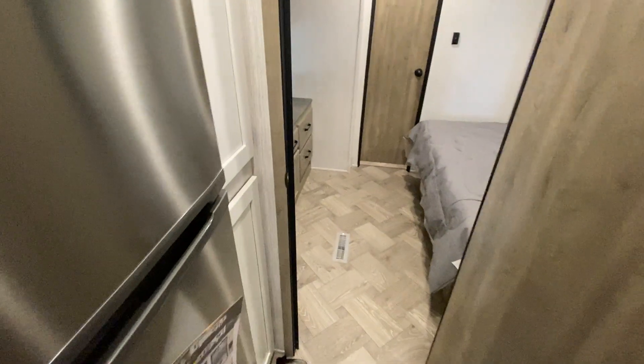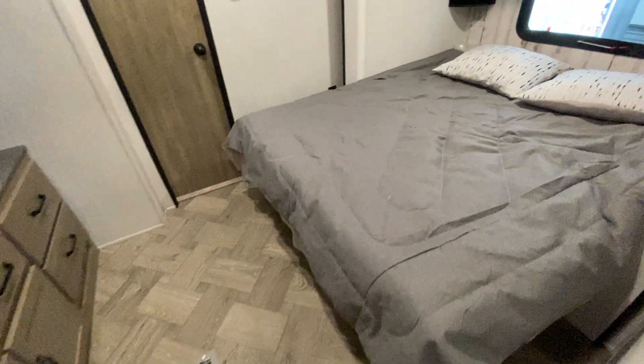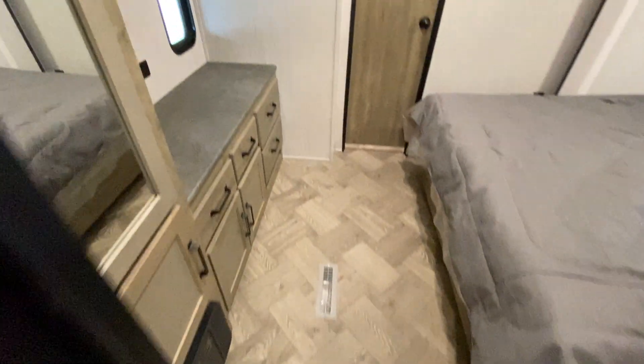Going back through this door, you have another suite with tons of storage. This particular room has a queen-size bed and a slide-out, making it a nice big bedroom. There's also a place to put a TV — you can hang it on the wall if you want.